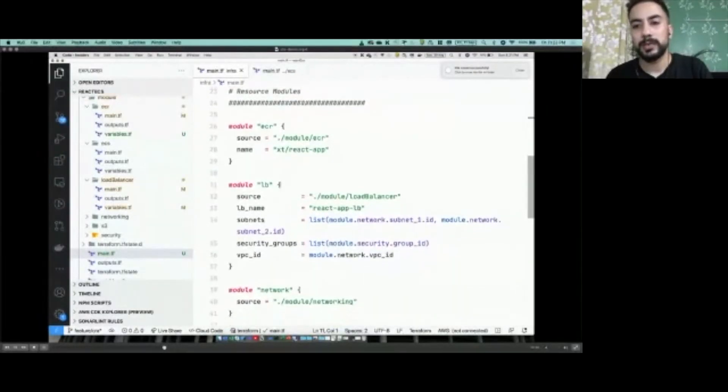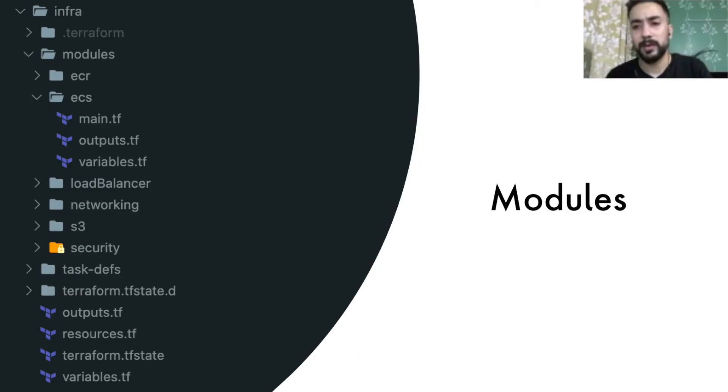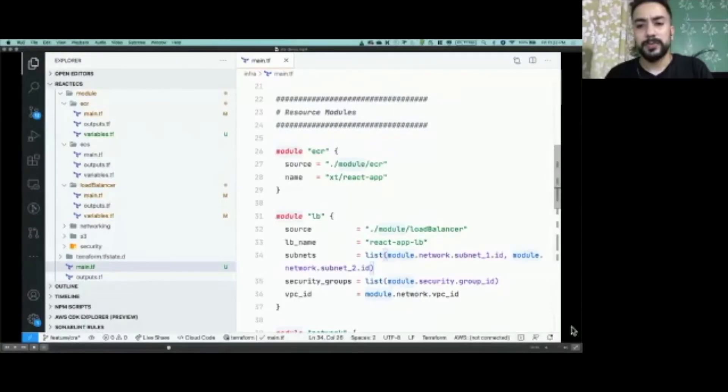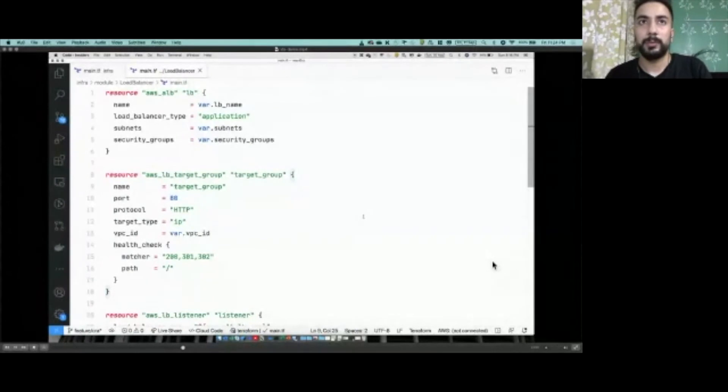Then comes Modules — modules are pretty self-explanatory. You can arrange small code blocks contextually and each can be exposed and used as a module. A module has essentially three types of files, as you can see on screen — this is the standard structure a module follows in Terraform. The main file is where you declare the resource, then there are variables which are inputs expected by the module, and the output which is essentially the return value after execution is completed.